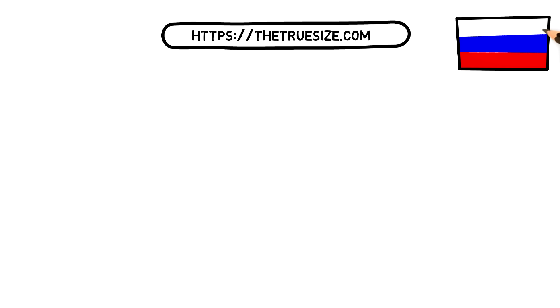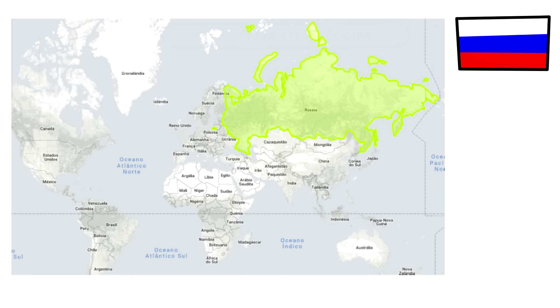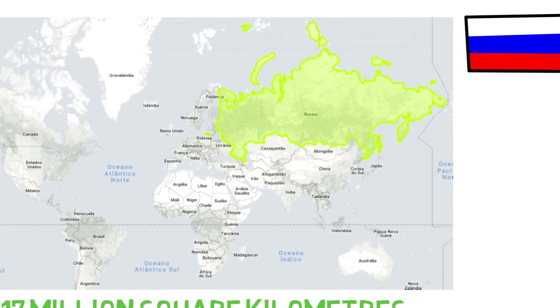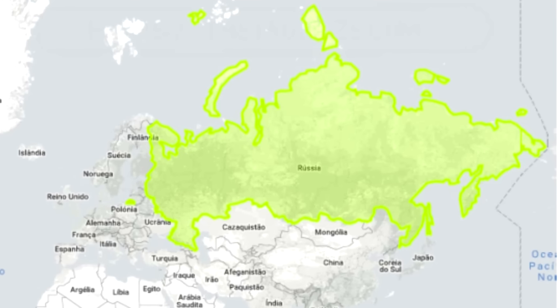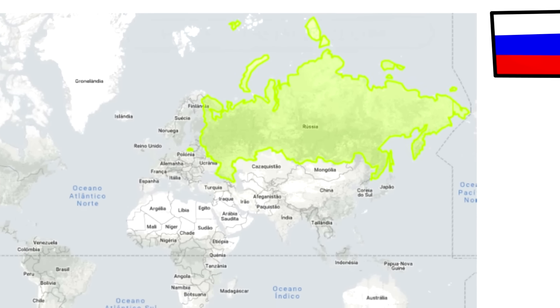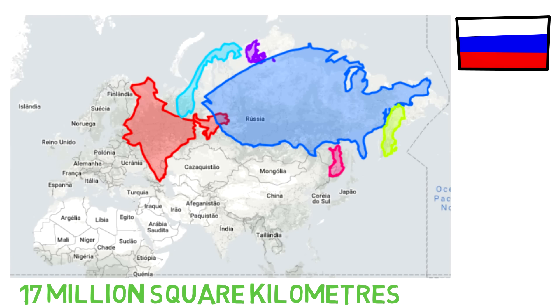First, Russia. Russia is the largest country in the world and the way we see it on the map obviously doesn't change that — it's over 17 million square kilometers. However, the comparison between its size and some other countries is way too exaggerated on normal maps. Russia is big: you could fit the US, Finland, India, Sweden, Norway, and Denmark in it and still have some room to spare.